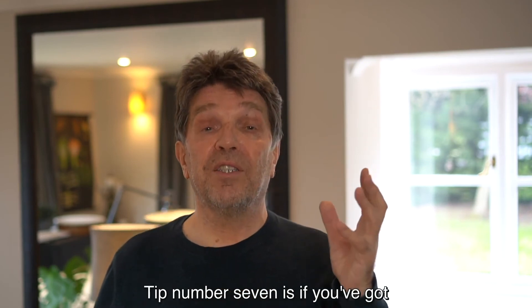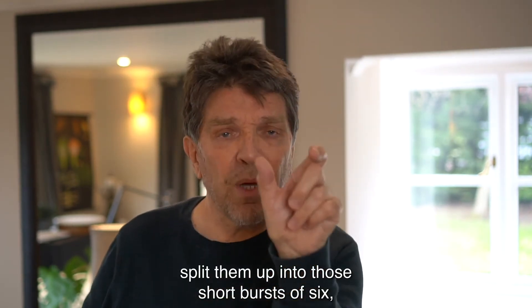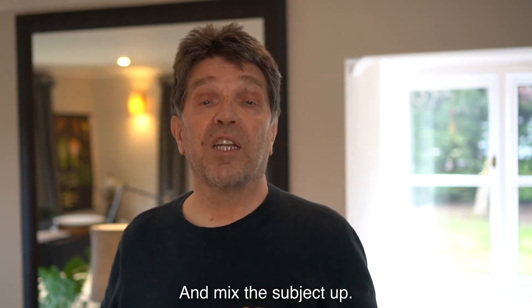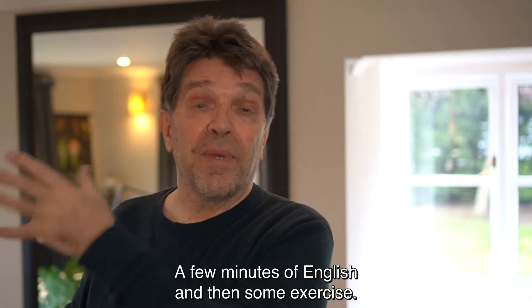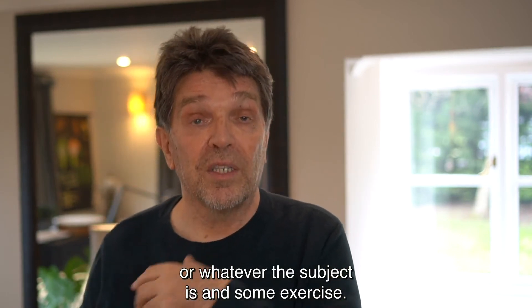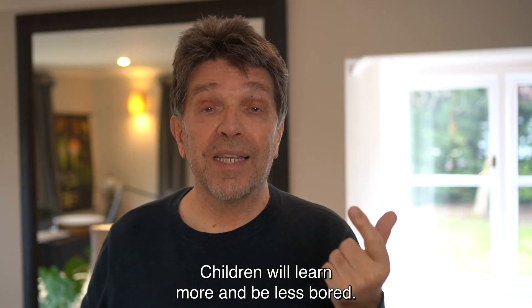Tip number seven: if you've got a few subjects to study in a week, split them up into those short bursts of six, eight, ten minutes — whatever you decide — and mix the subjects up. A few minutes of maths, then some exercise. A few minutes of English, then some exercise. A few minutes of geography or whatever the subject is, and some exercise. Keep splitting them up. The children will learn more and be less bored.